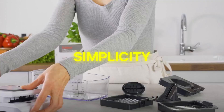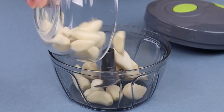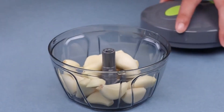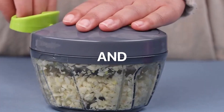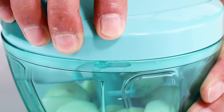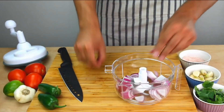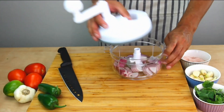In today's world, efficiency and simplicity in food preparation are valued. Manual food processors offer the perfect solution for quick and easy chopping, blending, and pureeing. With their compact and user-friendly design, these food processors provide hassle-free meal preparation, making cooking a breeze and saving time in the kitchen. Upgrade your culinary experience with a manual food processor.